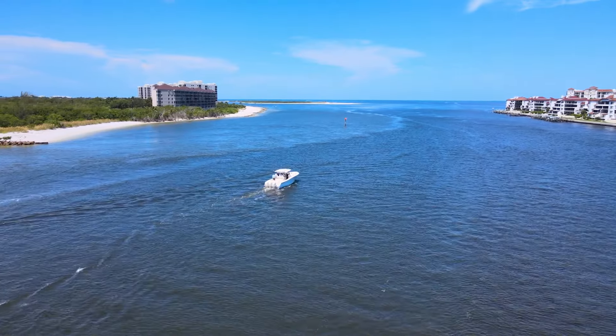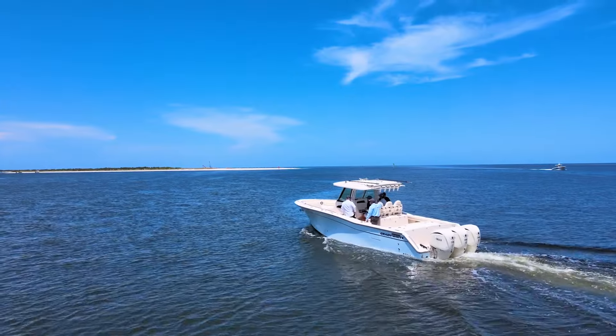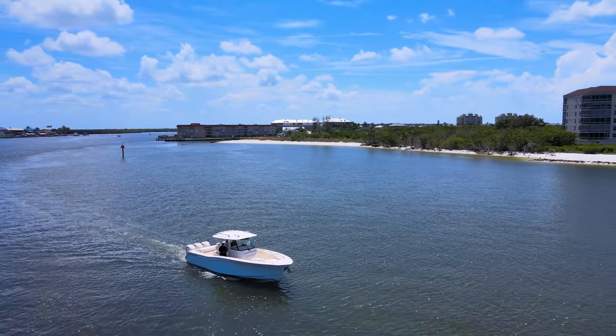Beautiful boat — Grady White, next to none, above the best of every model on the water. And we're proud to be a Grady White carrier down here in Collier County. Come stop by our showroom, check out our inventory. Let's get you on the water.